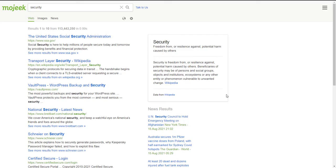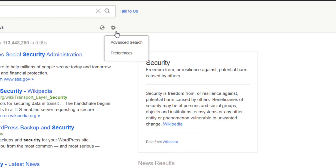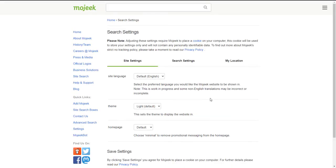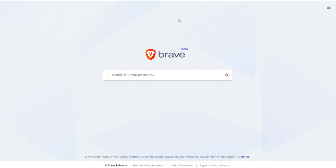To customize Mojeek, you can simply click on the settings icon, then preferences, and from there you can customize your search options. Without a doubt Mojeek is an interesting search engine, so if you find it interesting the link will be in the description below.